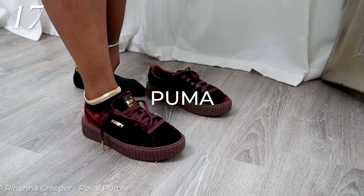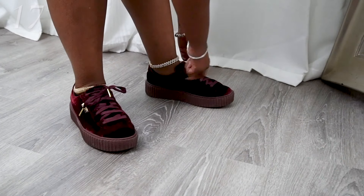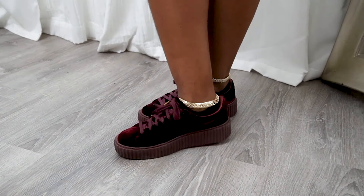Rihanna is my girl — we're best friends in my head. This is the Puma Creeper Fenty collaboration. I had to get them. Velvet — I had to get them. They're so comfy, y'all, you would think they're heavy.